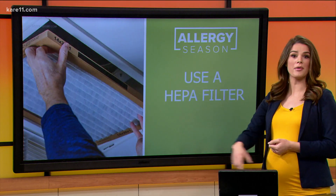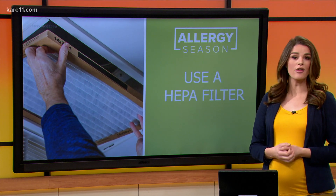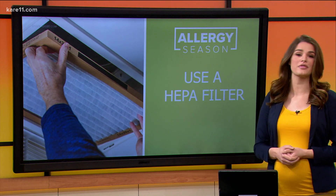Another easy fix is to swap out your air filters. Air filters trap pollen, dust, and pet dander, but after a while they can get all clogged up. Opting for a HEPA, or high-efficiency particulate air filter, is going to give you the best protection.